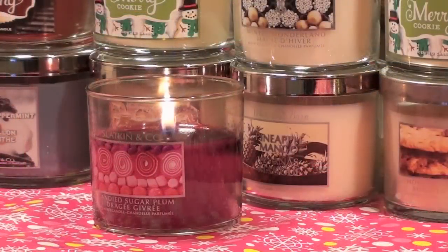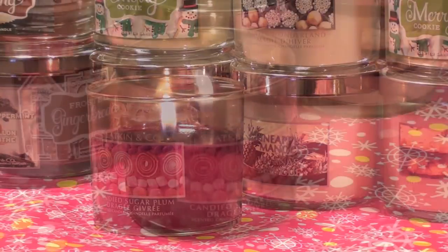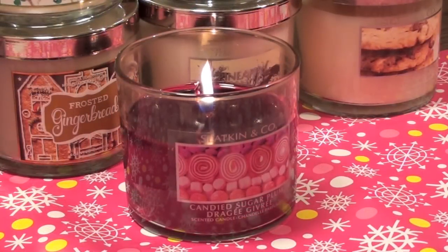So the cold sniff of the Candied Sugar Plum is sweet and sugary as its name suggests. I definitely get the authenticity of the plum coming through, which I really love.